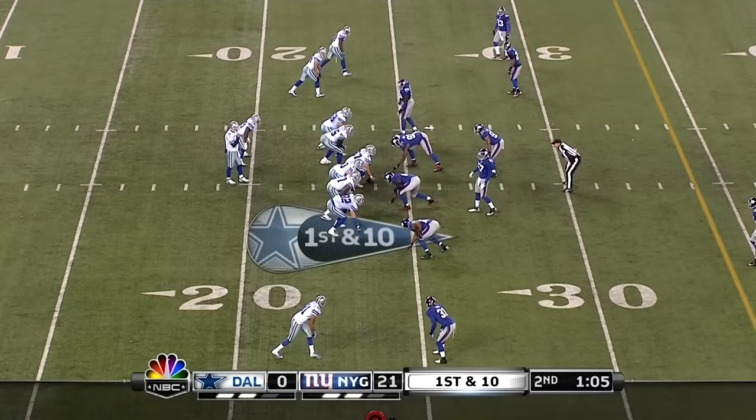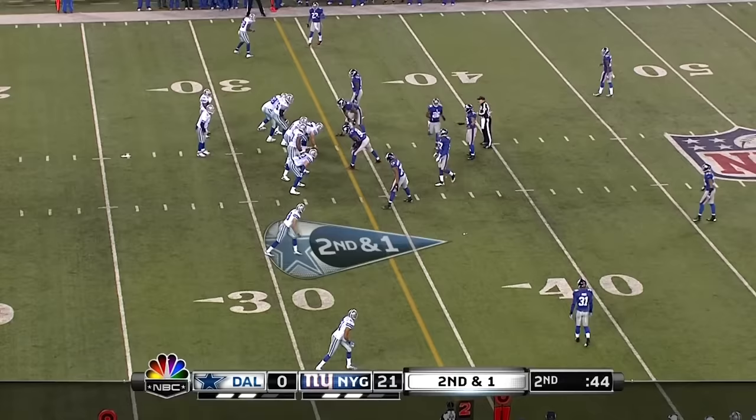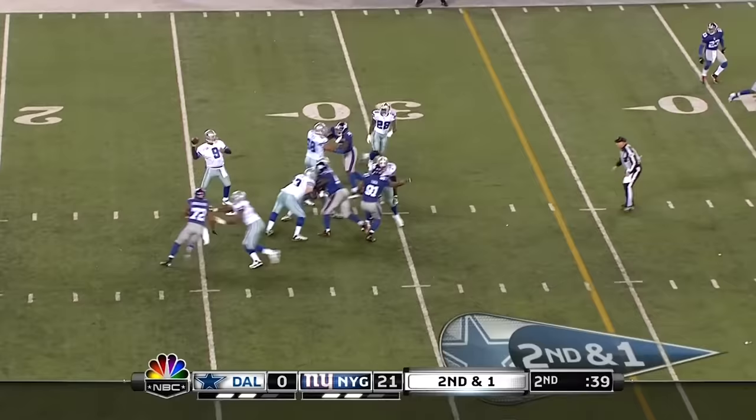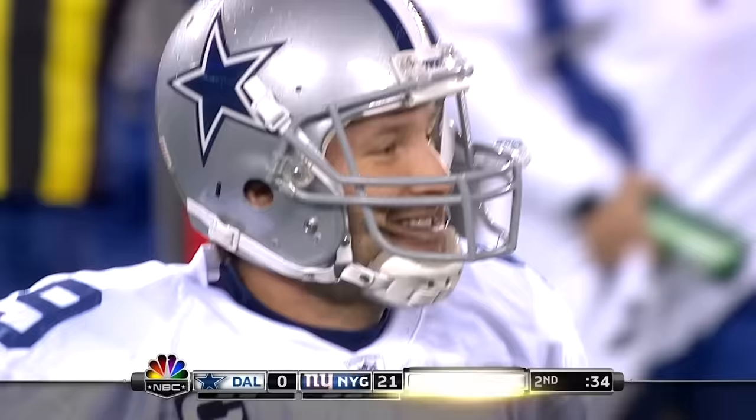Tuck is back in the game. Jones taking a lot of time. Second and one. Romo has to dump it underneath. Jones to the 41-yard line, and Dallas is going to have to take one of its two timeouts right here.